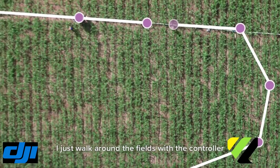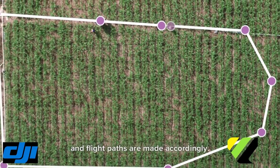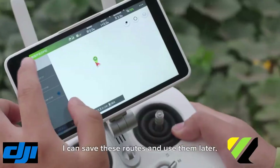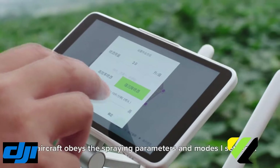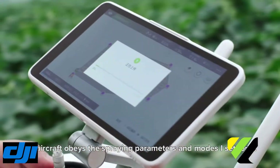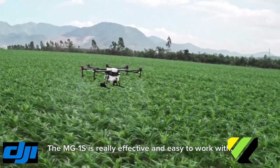I just walk around the field with a controller and make the flight path accordingly. I can save routes and use them for later. My aircraft obeys the spraying parameters set for it. The MG1S is really effective and easy to work with.